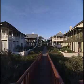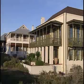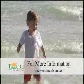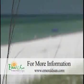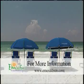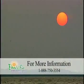A West Indies architectural style and classic small-town atmosphere make this quaint community one of the most highly sought-after vacation destinations on the Emerald Coast. If you would like to learn more about the beaches of South Walton, the perfect beach property for your next vacation, or an investment property, log on to www.emeraldsun.com or call 1-888-750-3554.